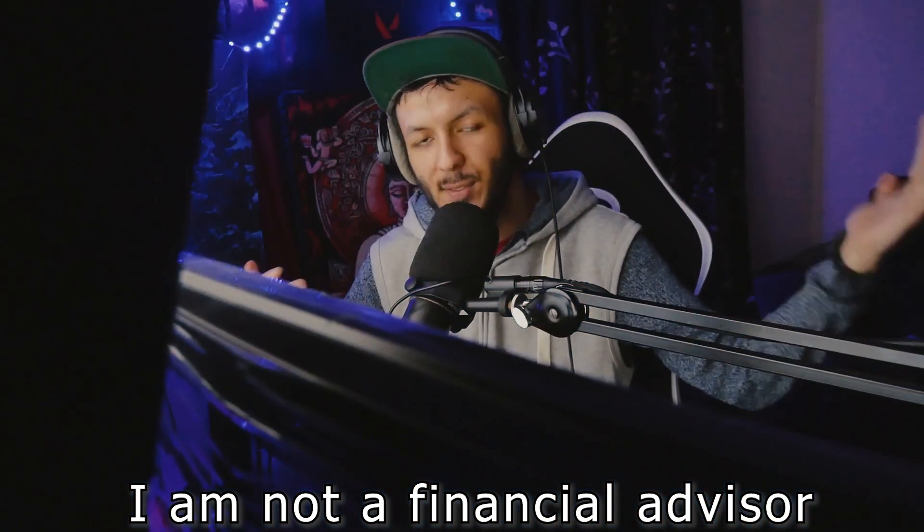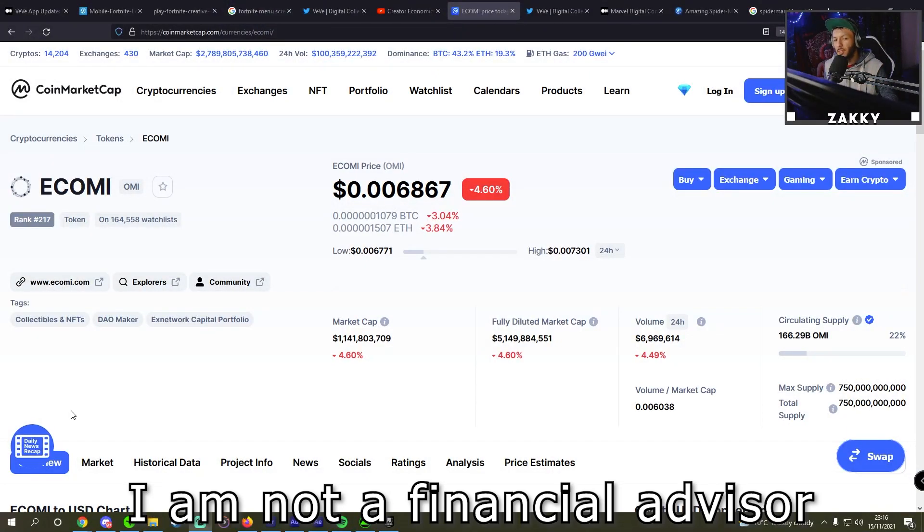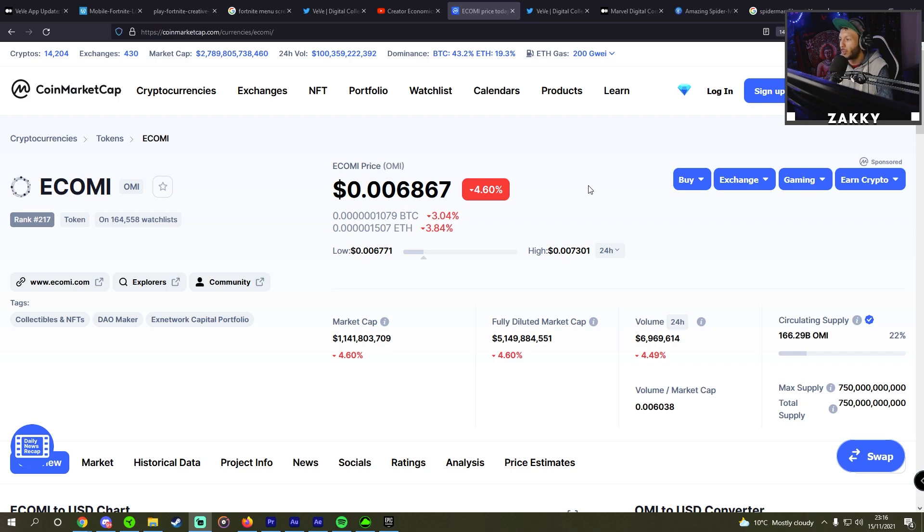Hello everyone and welcome back to my channel. My name is Zach and we're doing another Ecomi OMI VeVe video. Currently the price on OMI is $6.867, on a low of $6.677 and a high of $7.301 over the past 24 hours.